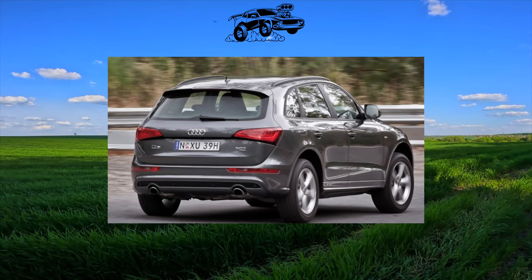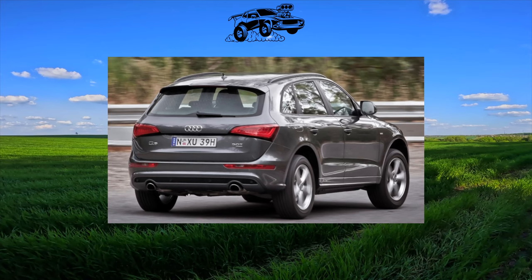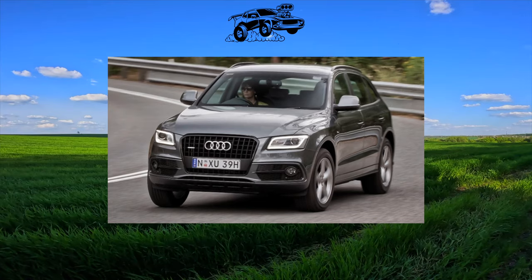In 2008, the Q5 became Audi's first foray into the compact crossover segment. And the first experiment is not always successful — with the Q5, things were not all right.